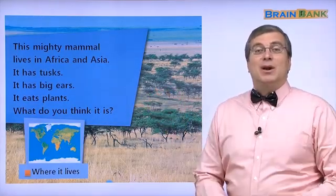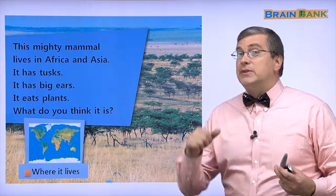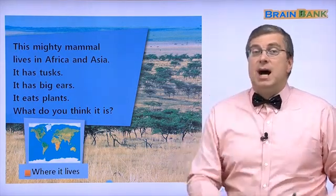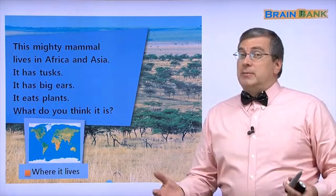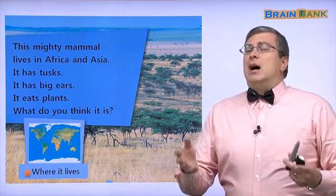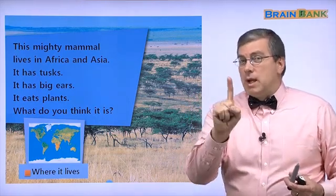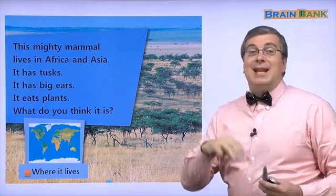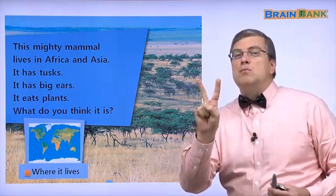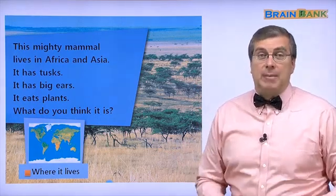Hi, kids. How are you today? I'm Brian, and we're talking about Part Three of Mighty Mammals. We talked about four animals already — two in Part One, two more in Part Two — and now in Part Three, we have two more mammals, two more animals to learn about.